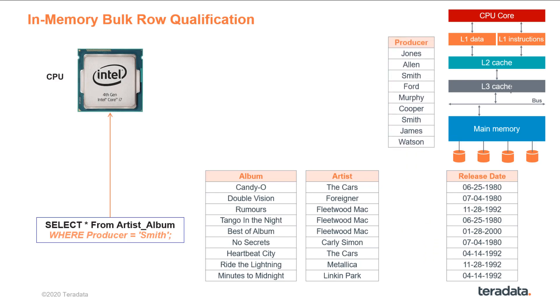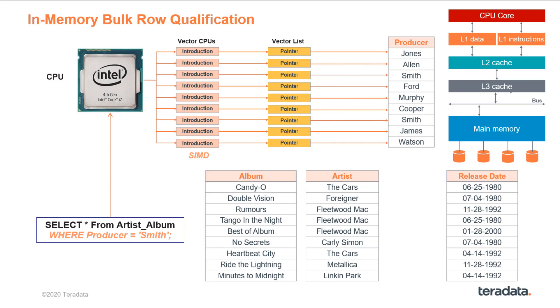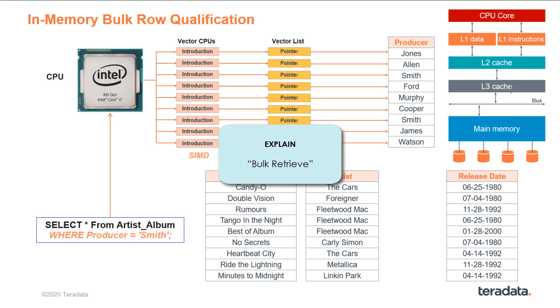The SIMD Single Instruction Multiple Data feature will cause the qualification — producer equals Smith — to be loaded as the instruction for the vector CPUs, and applied via the pointers in the vector list to the first set of data, most likely in level 1 cache. After the respective rows got qualified in parallel and written into the resulting spool, the pointers are pointed to the next set of data, and so on, until the data of the producer column partition has been processed. It is not required that all data must fit into memory at once. In the explained plan, you will find the keywords 'bulk retrieve' if bulk row qualification is being used.